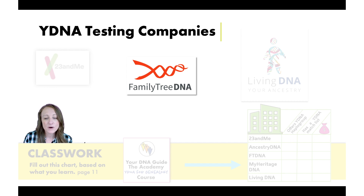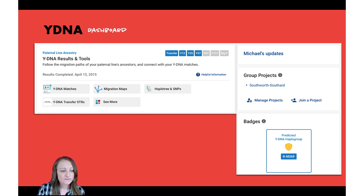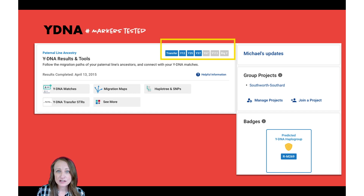Let's say you test with Family Tree DNA. When you log in, you'll come to your dashboard, which contains information about your Y-DNA test. At the top of the Y-DNA dashboard section, you'll see a bar that tells you how many Y-DNA markers you've had tested — a marker is just a location you can test on the Y-DNA. You can see, for example, that I've tested at 37 markers, and if I wanted to I could upgrade and pay to test more markers.